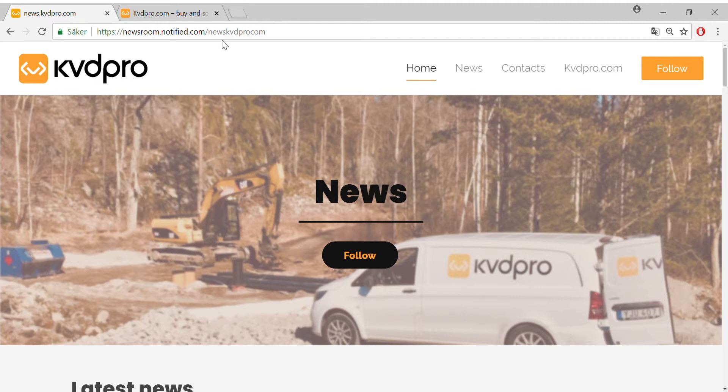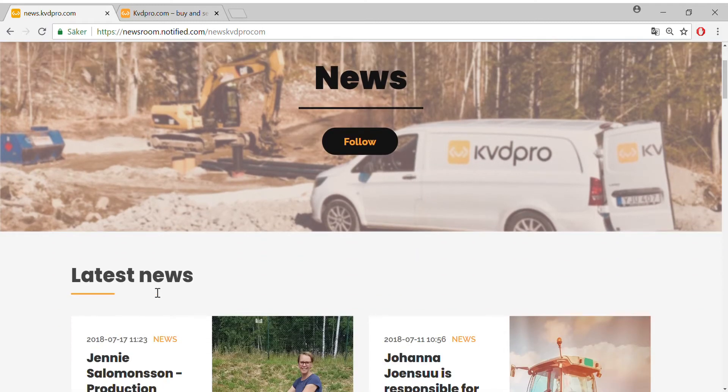This is our newsroom, where we collect things like news, blog posts, and press releases. If you scroll down, you can see the latest news.